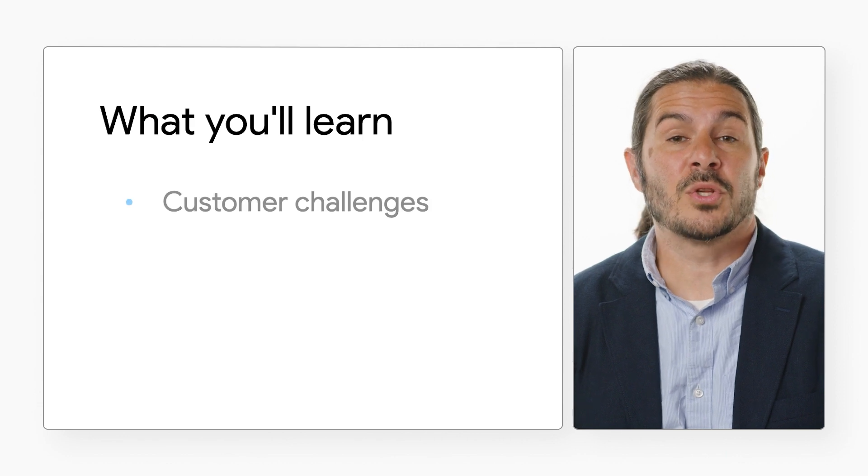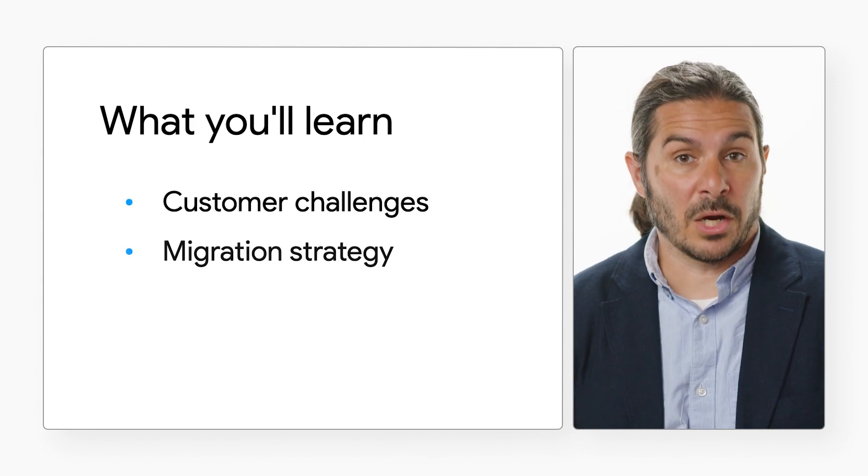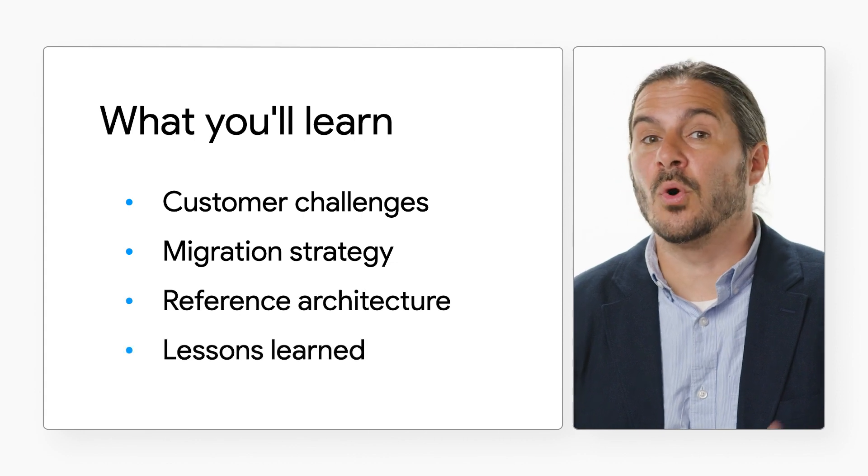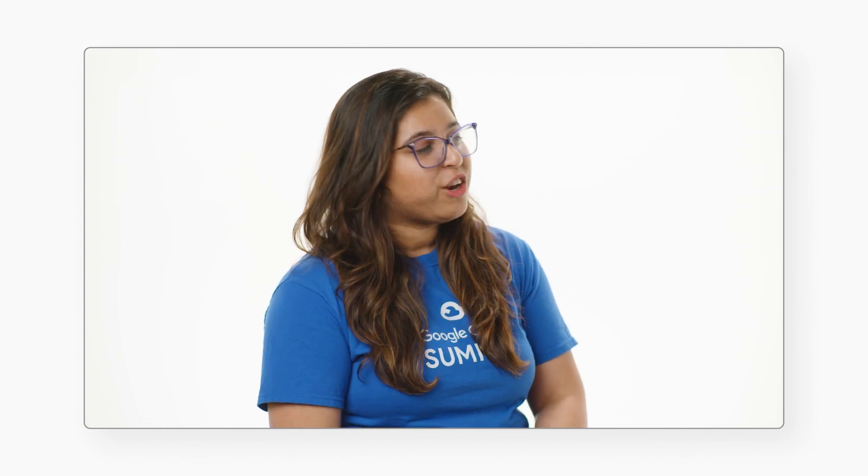Sure, I would love to. For the agenda today, I'm going to share the customer challenges, the migration strategy, I will walk you through a reference architecture, and then we'll go over the lessons learned. Could you share with us what were some challenges that they were running into?